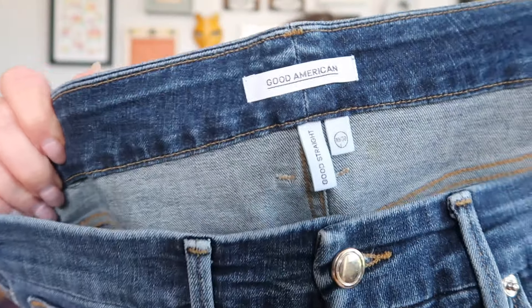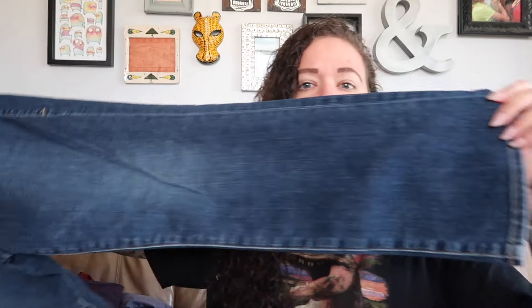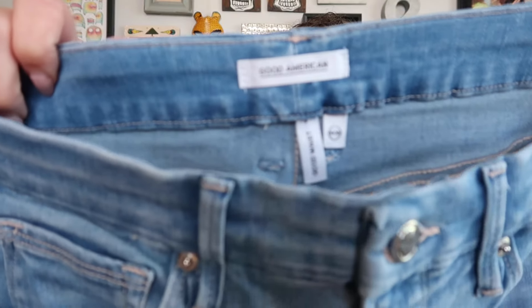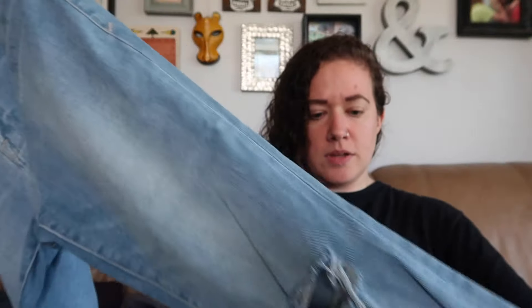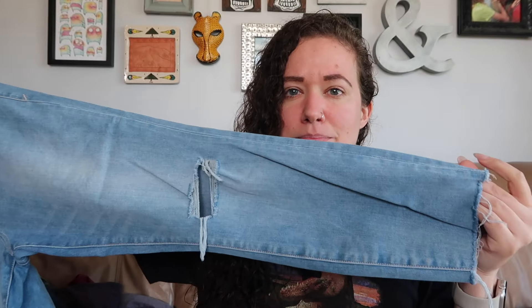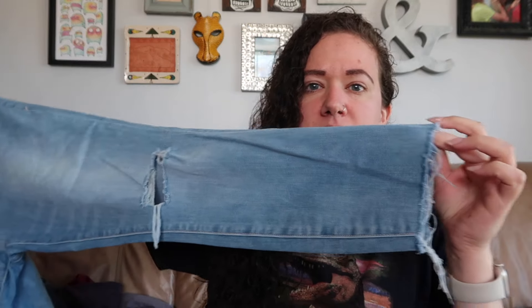Next I have two pairs of Good American. The first is the Good Straight, size 10/30. I'm pretty sure they're both the same size, probably donated by the same person. I still do well with Good American, even the skinnies. Then these are the Good Waist — a lighter denim — not a super skinny, more like a slim straight with a little bit of distressing and a raw hem.